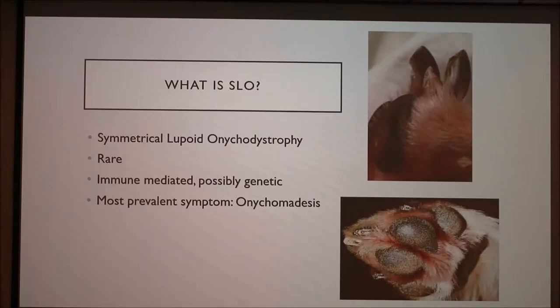Symmetrical Lupoid Onychodystrophy, commonly referred to as SLO, is a rare immune-mediated and possibly genetic disease. They're not entirely sure what causes it, but the most prevalent symptom is onychomedesis, which is the sloughing of the nails from the nail beds.